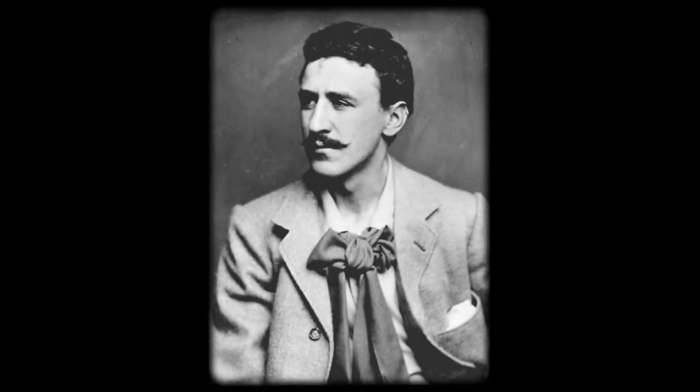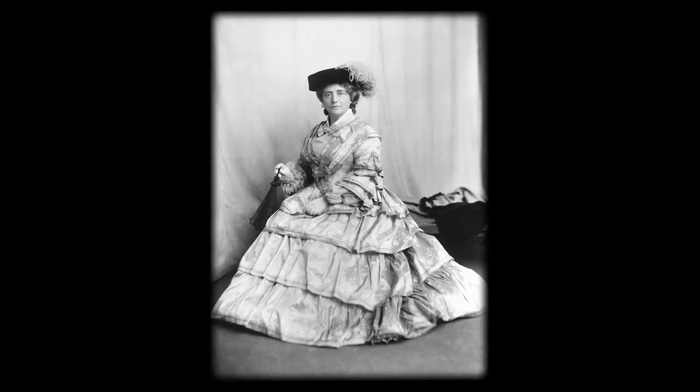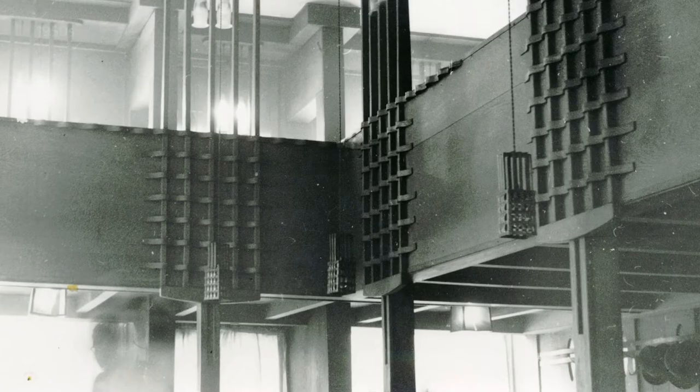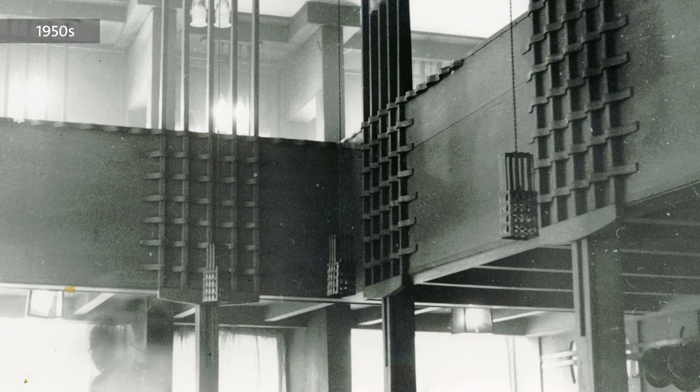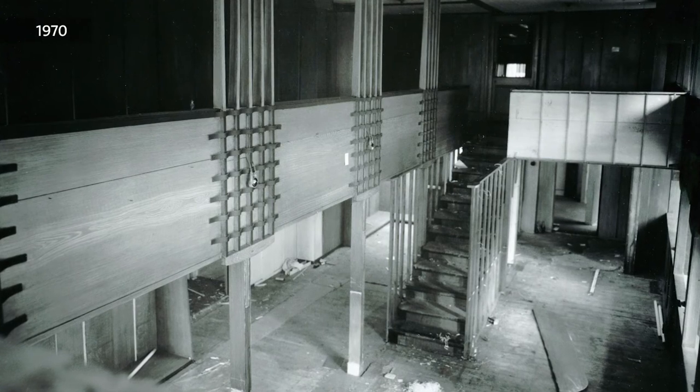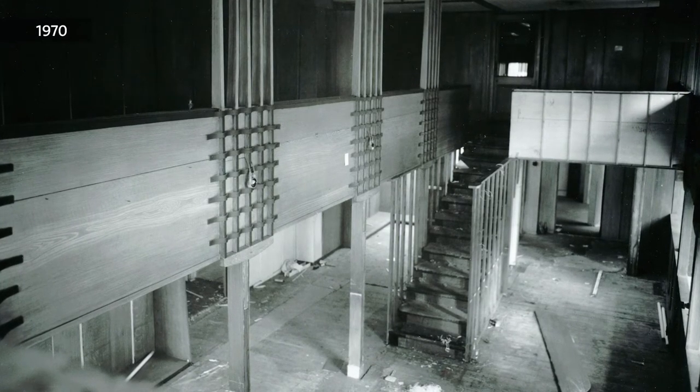The Oak Room is one of a number of tea rooms that Charles Rennie Mackintosh designed for Miss Catherine Cranston, who was a tea room entrepreneur in Glasgow at the beginning of the 20th century. It's the largest of the tea rooms within a whole complex at Ingram Street, which was one of four tea room complexes that Miss Cranston owned in the city.